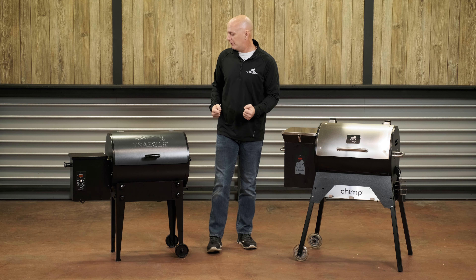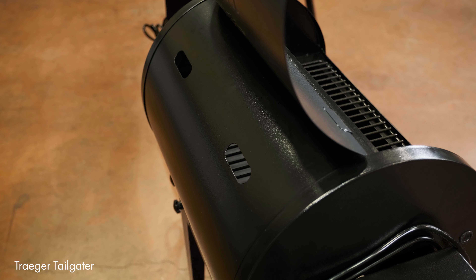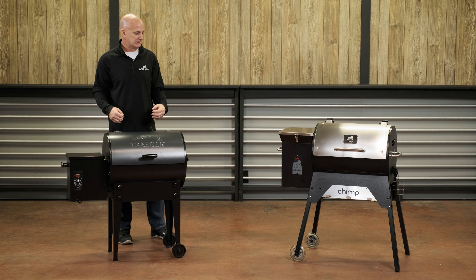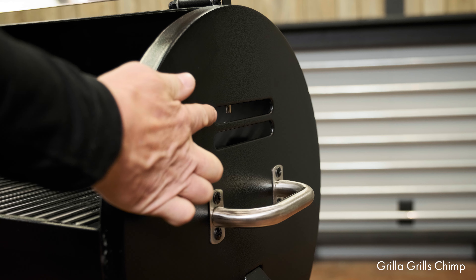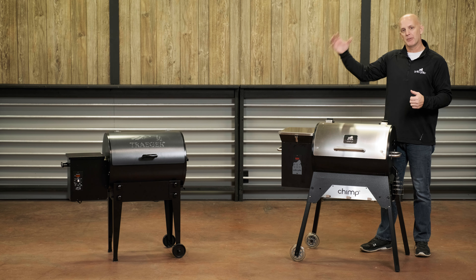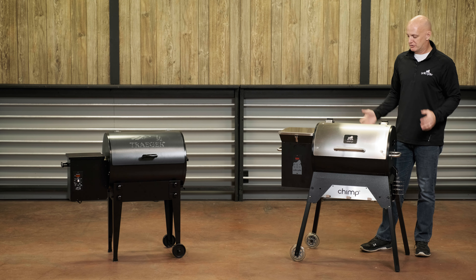One of the other things we thought about was the venting of these grills. The Traeger uses two slots in the back, and one issue we didn't care for is that rain, dust, or anything could get down into them vertically. With the Chimp, we put the vents in the side so basically no water or debris can get in. It also allows the smoke and heat to travel all the way across the food before it exits, instead of going around the back and exiting right away — a nice feature that should make it perform better and keep rain off your food.